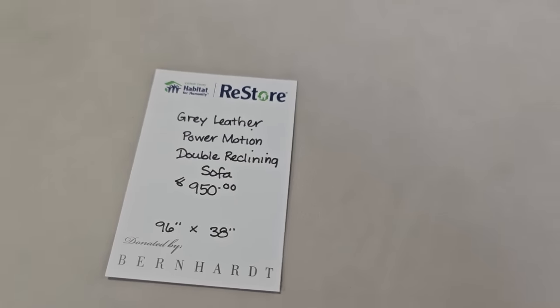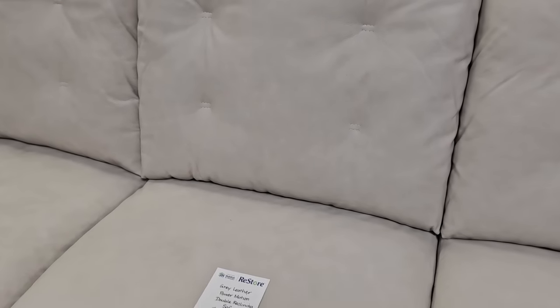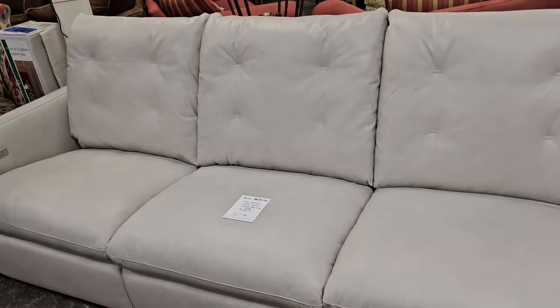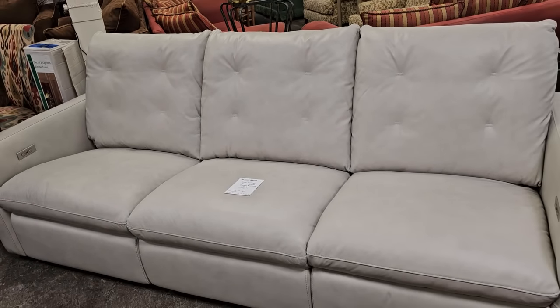Here's a gray leather Power Motion Double Reclining Sofa for a little over $900. Again, worth every penny. Bernhardt Furniture is a high-end company. I'm telling you, these prices are fabulous.